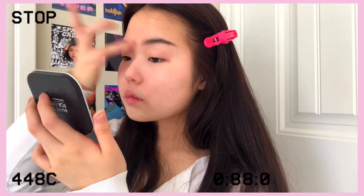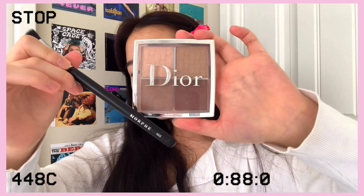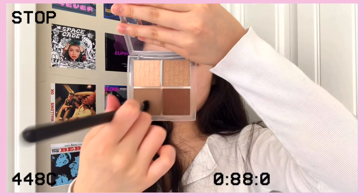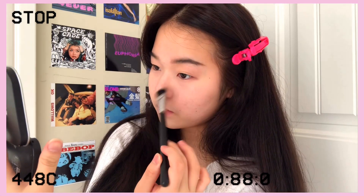That thin eyebrow effect used to trend a lot in the 90s. I'm aware that back then they used to go darker and bolder, but I wanted to keep this a lot more natural looking and more suitable for daily wear.